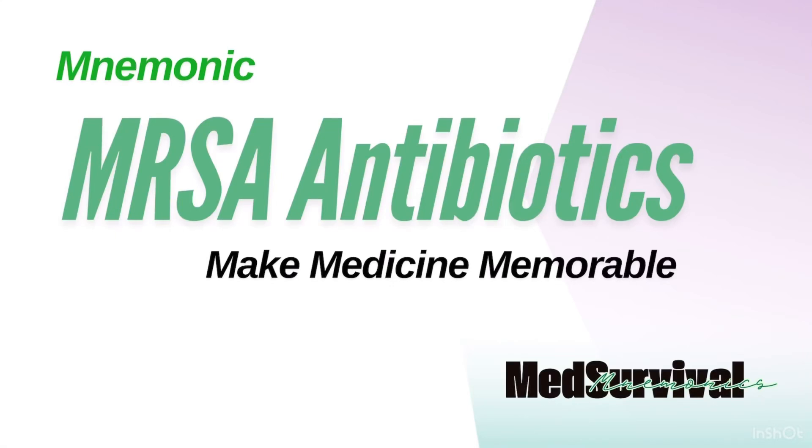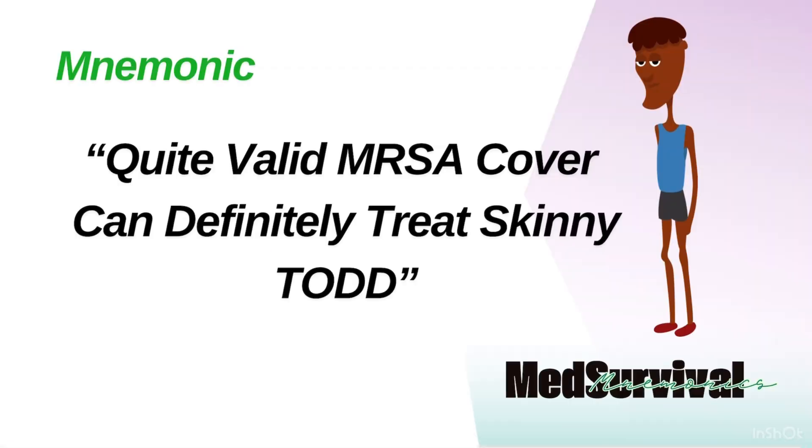Welcome back to MedSurvival Medical Mnemonics, where we make medicine simple and memorable. In today's video, we're discussing the antibiotics used to treat MRSA, focusing on their classification, indications, and key drug interactions. To make it easy to remember, we'll use this mnemonic.